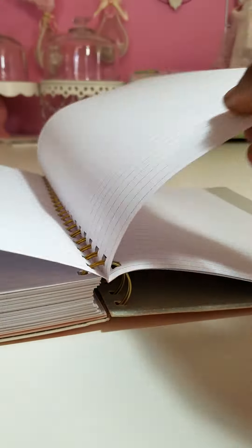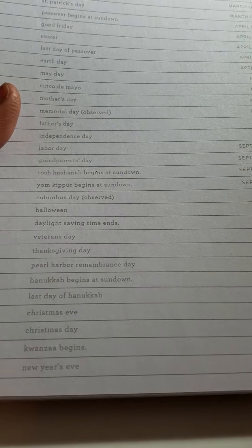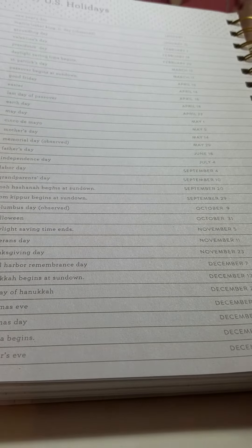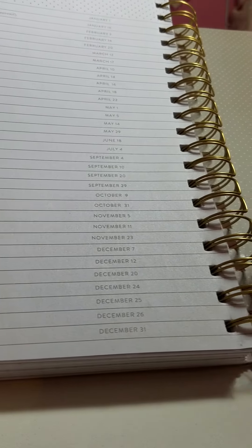In the back of the notebook you get note pages — lined paper back here. So you get several pages of note paper. Then you get the 2017 U.S. holidays listings, going from New Year's on January 1st to New Year's Eve on December 31st.